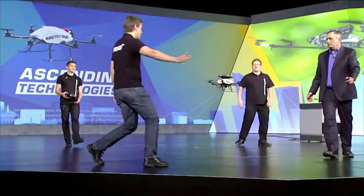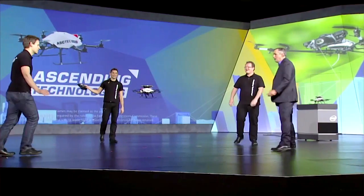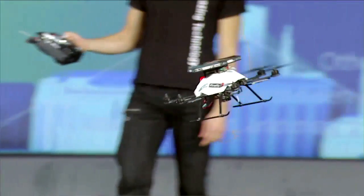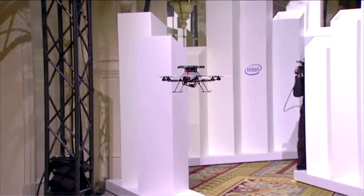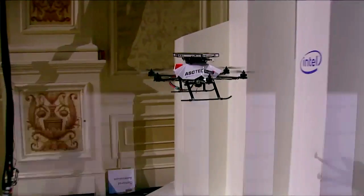Last year, I showed you some very advanced but relatively expensive drones that could see and respond to their environment. They could do this safely and intelligently. And you remember, we walked them through an obstacle course. Well, tonight we're going to take that technology to its natural next step.